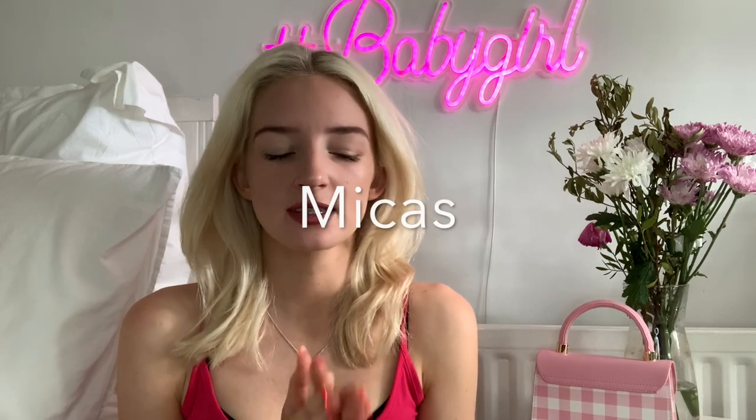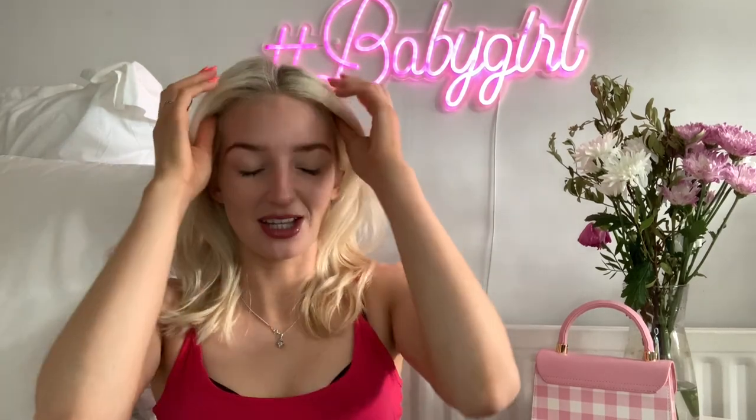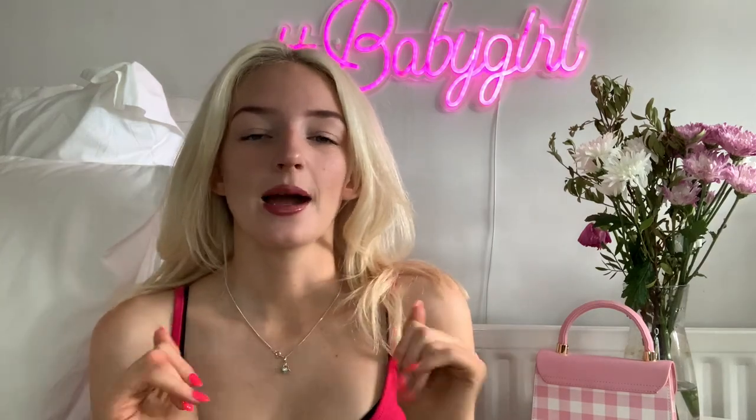Hello everybody and welcome back to my YouTube channel. Today I'm doing another clothing haul — I've very kindly been sent a load of clothes by a brand called Micas. I'm very excited to show you all. They come from this beautiful pink packaging, it's really cute. I actually went for a bit of a pink theme today — this top actually says Barbie because it is Barbie season, that new film's coming out and I really want to go see it.